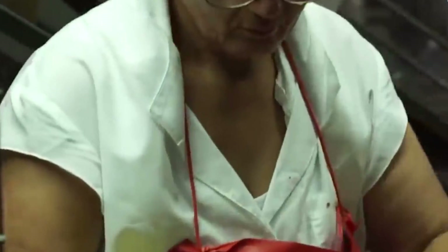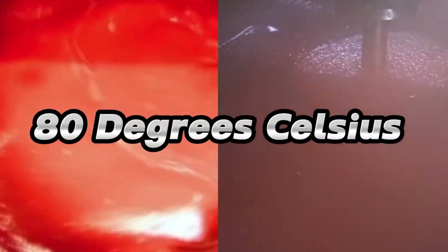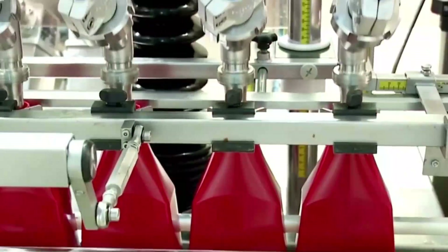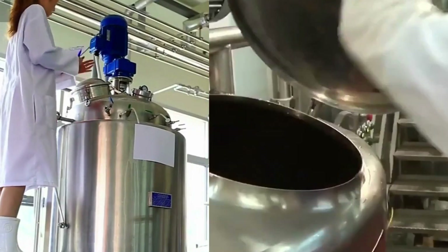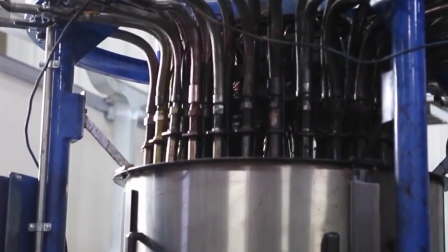Precisely measured ingredients like vinegar, sweeteners, salt, and spices are then added to the concentrated tomato mixture. The ketchup mixture is then cooked to perfection, allowing the ingredients to blend seamlessly and the flavor profile to develop. Blending equipment ensures a homogeneous end product. The cooked ketchup is rapidly cooled to preserve its quality. Throughout the entire process, stringent quality control measures are in place — automated systems equipped with sensors and cameras inspect the ketchup for color, consistency, taste, and adherence to quality standards. The final ketchup product is meticulously packaged into bottles, jars, or other containers, with automated packaging systems ensuring efficiency and precision in filling, sealing, and labeling.